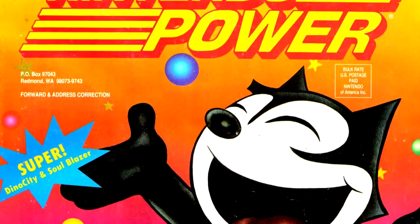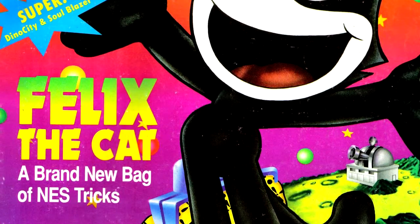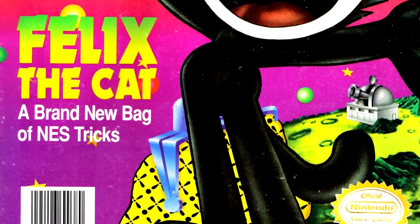This time, we're taking a look at Nintendo Power number 40 for September of 1992 — a nice round number. Now let's see how nice this issue is. Our cover game this issue is Felix the Cat. It's another painted cover, and I'm not too impressed with this one. Maybe I'm just coming down from the diorama cover we had last issue.